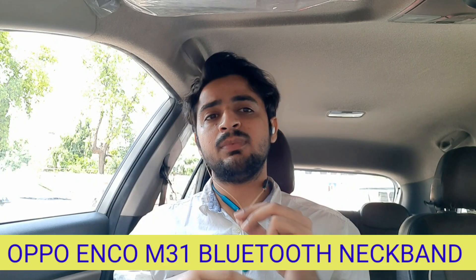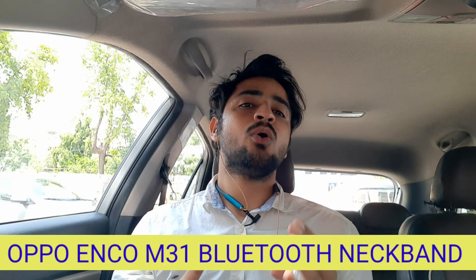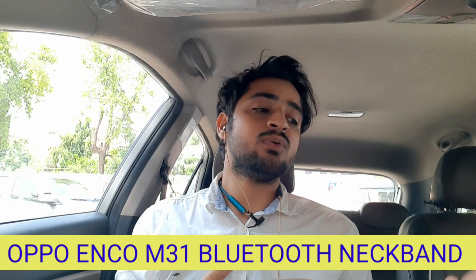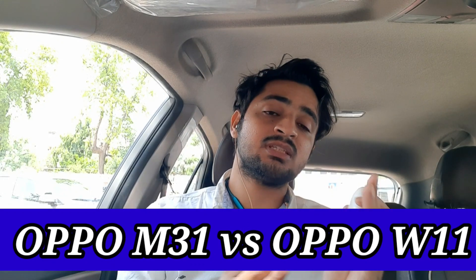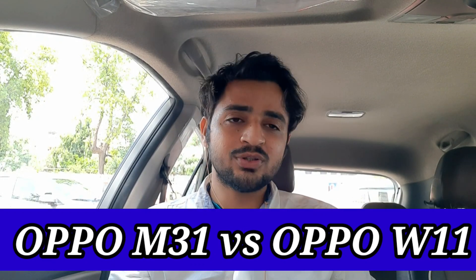They have increased the price by Rs. 2000, and today's video will be very interesting.